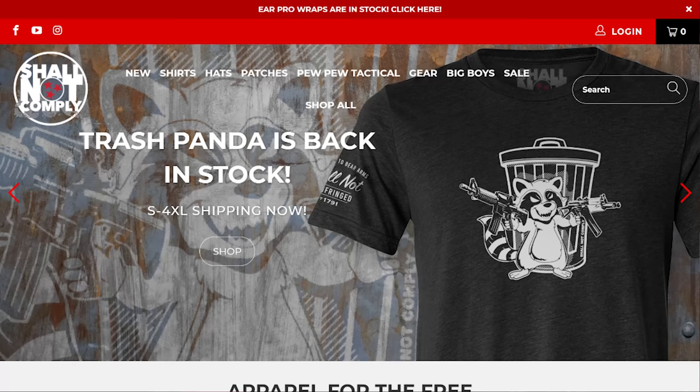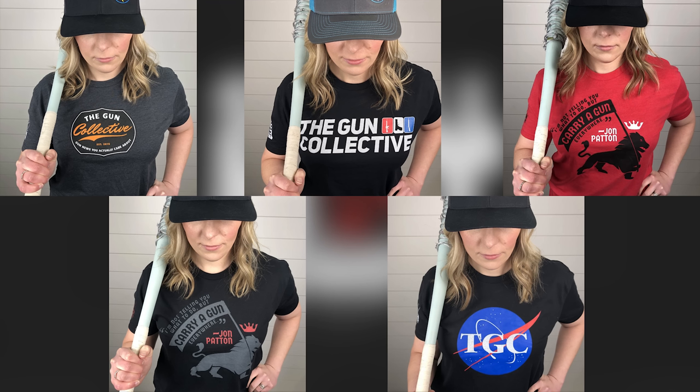You know what's not a question mark? Buying a TGC shirt for your friends and family for the holidays — check out the 'Shall Not Comply' link in the pinned comment.